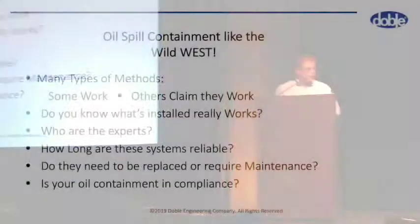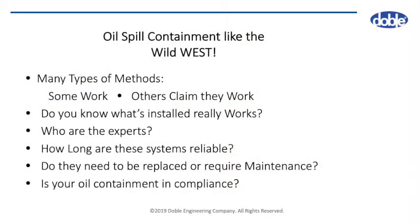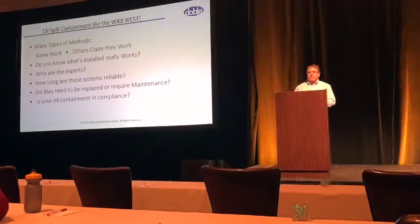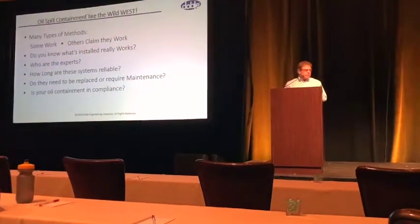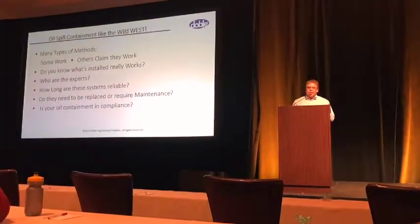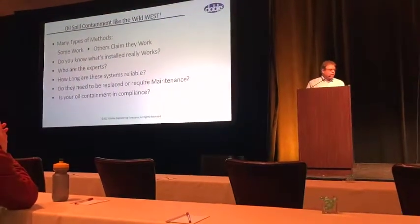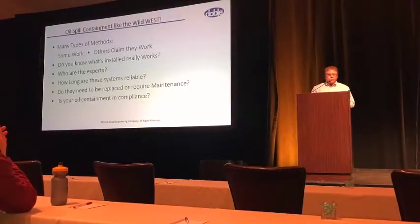I've been doing oil containment for years, and there are many different types out there. I'm going to show you a few different ideas that have been used. Basically, it's like the Wild West. Oil containment was never thought of years ago, and really over the last 20 years, oil containment has become a necessary thing for utilities to do. It's not something that everybody really wants to do, but it's something that's required.